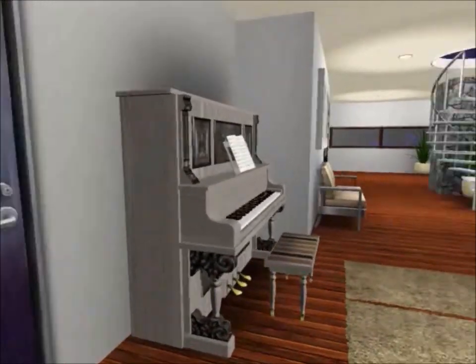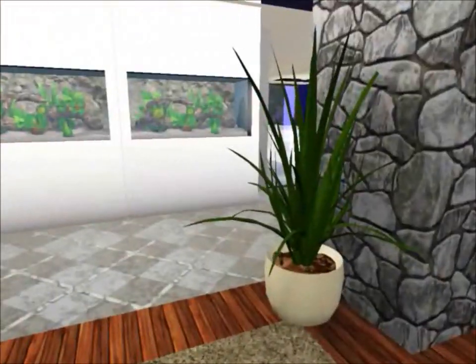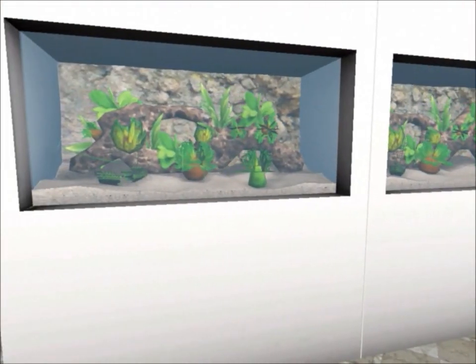Here's the movie theater — small and basic but very nice and tidy. And here are two aquarium tanks built into the wall.